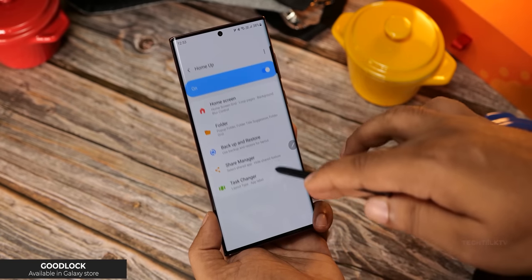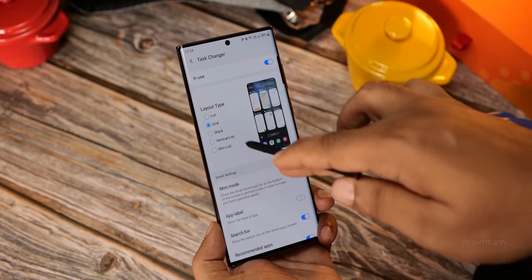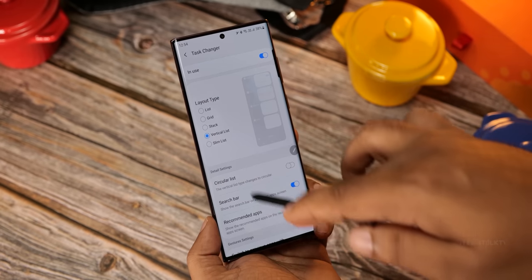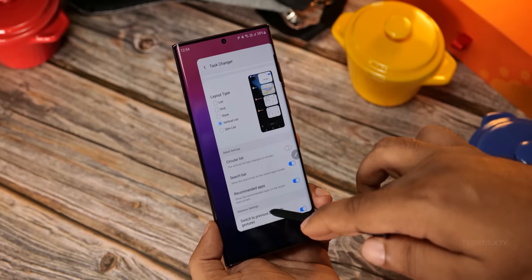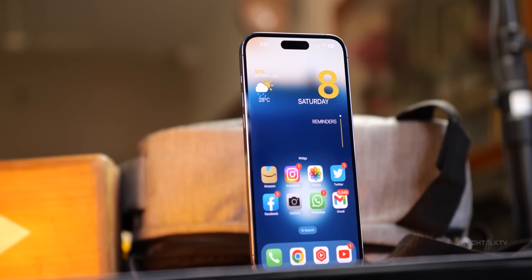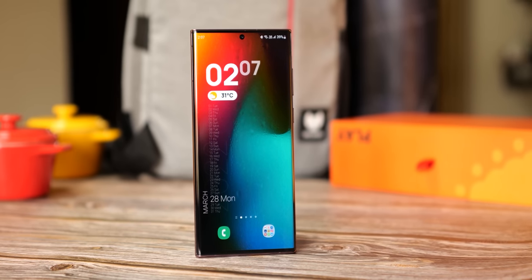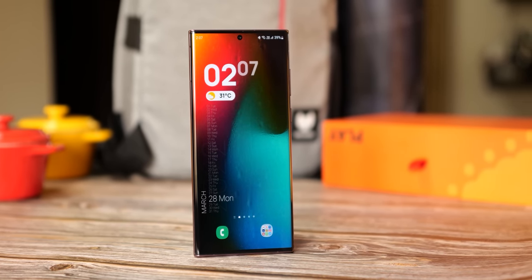Samsung phones, since they run Android, have always had a reputation for being the platform for users who like to tinker and personalize their devices. You can literally change anything as per your tastes — there are countless options out there. Although Apple is slowly catching up with recent iOS releases with widgets and all, it's still nowhere near what Android can do with customization.